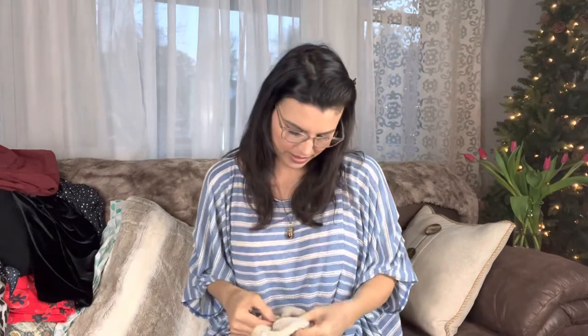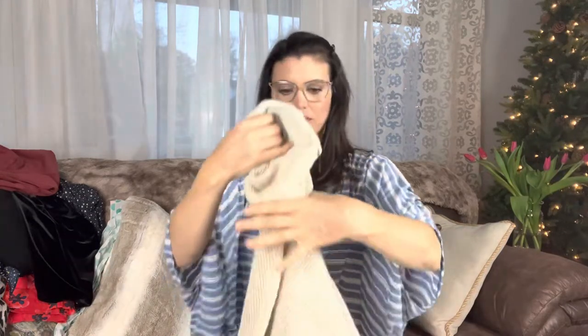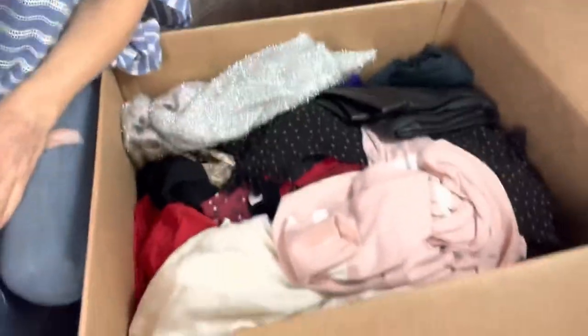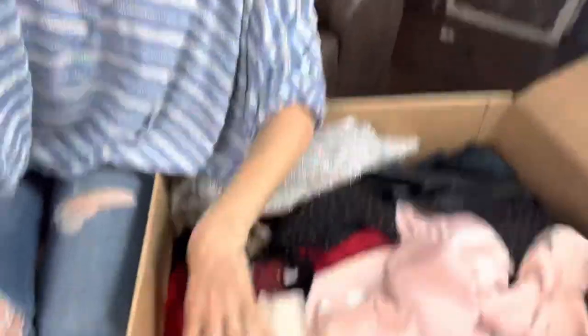What's this? Vero Moda. I don't know what it is, but it's super soft — I love it. It's got a nice texture to the material, like an oatmeal color. I'll take that. Oh my gosh, you guys, there is so much in this box. Look at all this stuff — it's enormous.